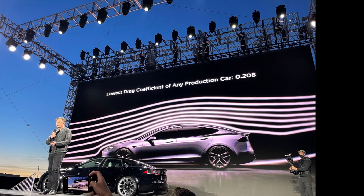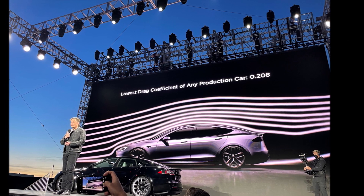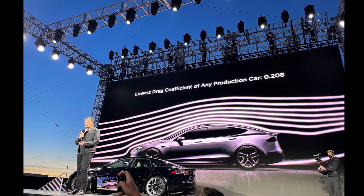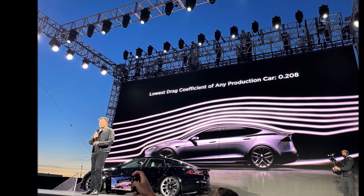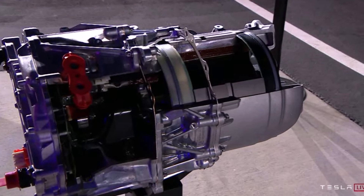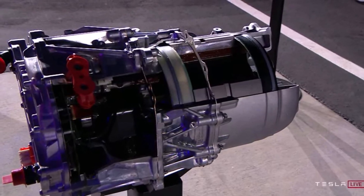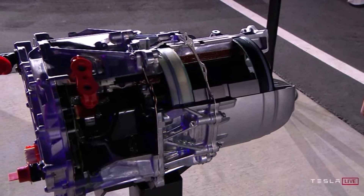For some people it was today, and for other people it was last night, because it was around 8 p.m. California time, which for half of the world is already today. Elon Musk launched the Tesla Model S through the company's newly finished test track and triumphantly celebrated the Plaid's arrival on stage. For the new Model S, Elon Musk wore a jacket with the Plaid design at the back.